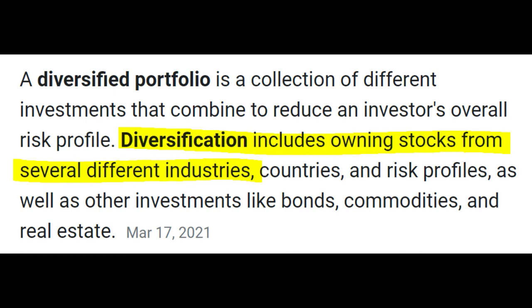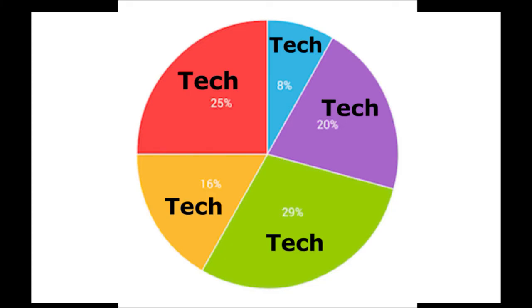Simply put, diversification means that your portfolio doesn't have too much exposure to one company, industry, sector, etc. Now, I know some people might be saying that an all-tech portfolio means that your entire portfolio is exposed to one sector or industry, technology. But that's not quite true.